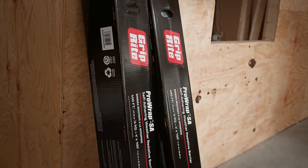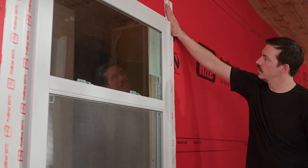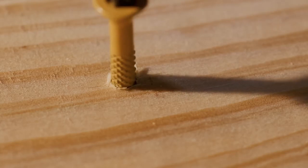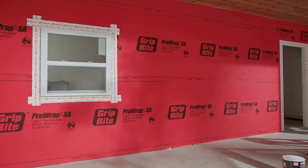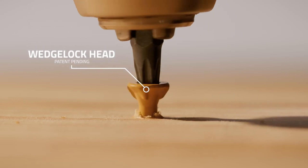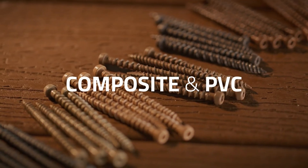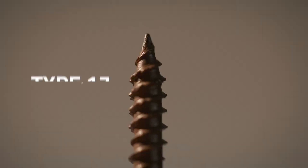Meet the GripRite Pro Wrap, the ultimate shield every modern construction site needs. This isn't your average house wrap. Designed for both residential and commercial projects, the Pro Wrap creates a tough barrier that blocks out drafts, rain, and unwanted moisture, while still letting vapor escape. That means your structure stays dry, strong, and breathable.